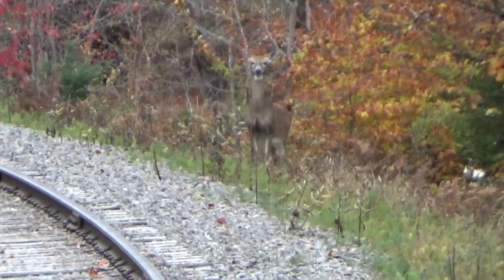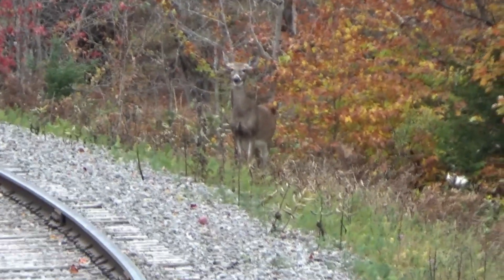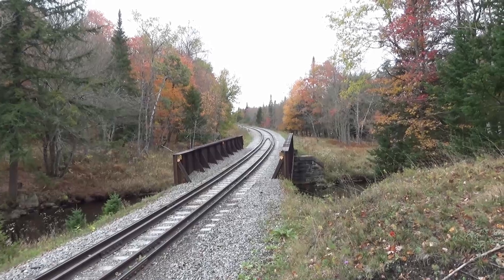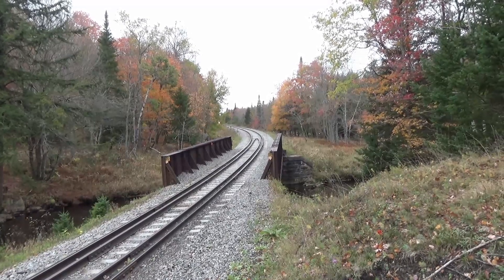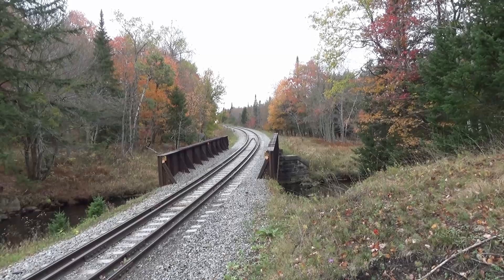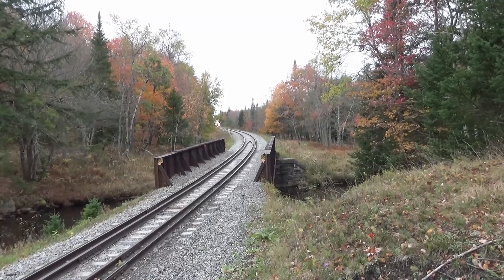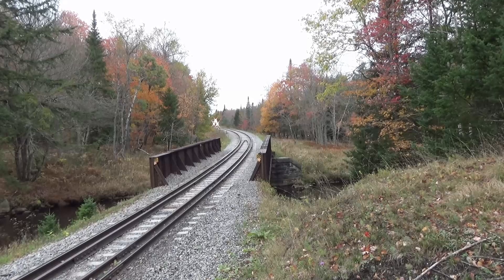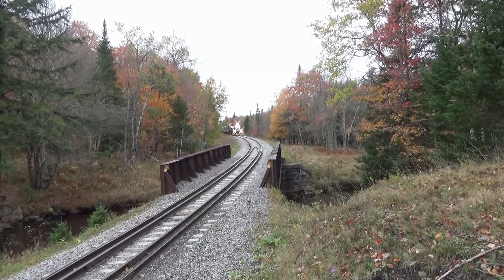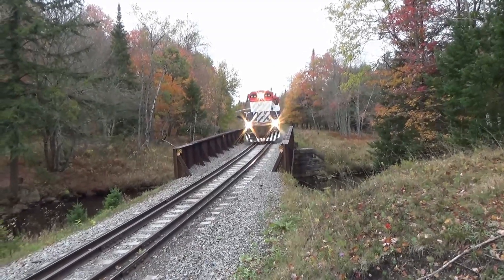Another railfan has showed up. Hopefully VTOL won't be too interested in going over to meet her. I see the train is coming right now — so let's see what this deer does. Hopefully she'll make the right move. And she has — she's moved off the tracks.